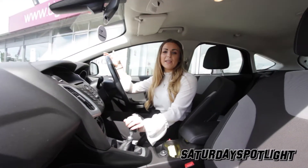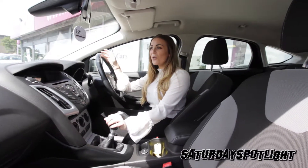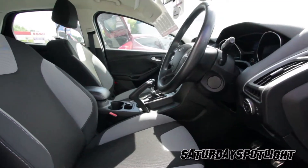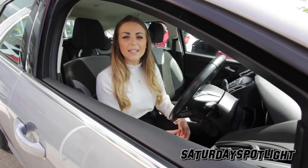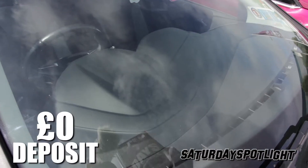The suspension tweaks have made it undoubtedly even better to drive, and there's no denying that it's a great driver's car. The electric power steering is perfectly weighed, the gear shift is slick, and the brakes have the perfect mix of stopping power and sensitivity. What's more, you get handy features such as heated wing mirrors and a quick clear heated windscreen.